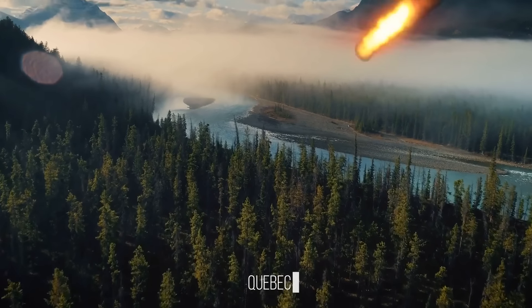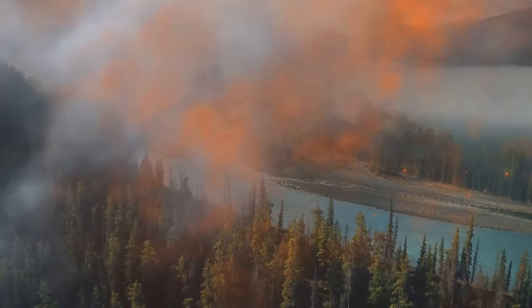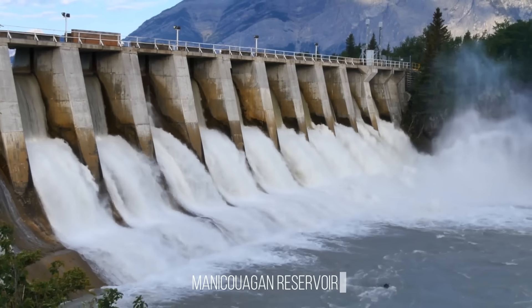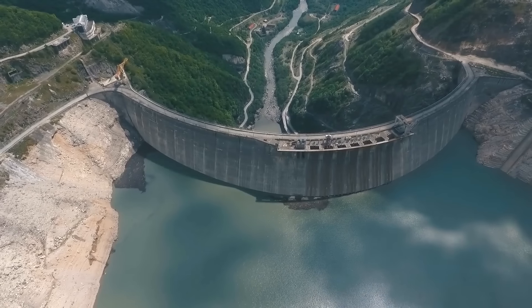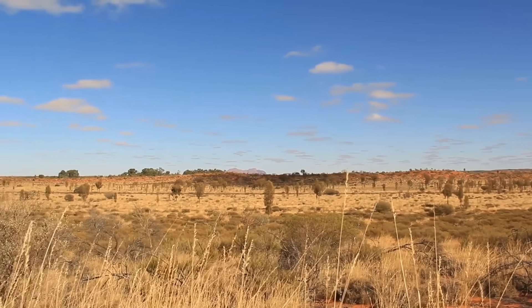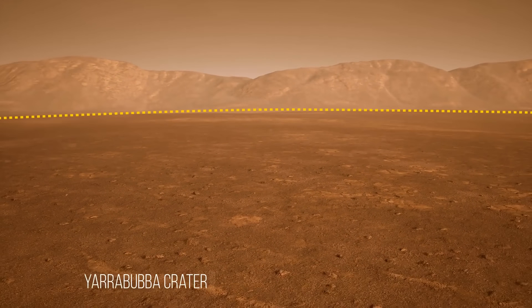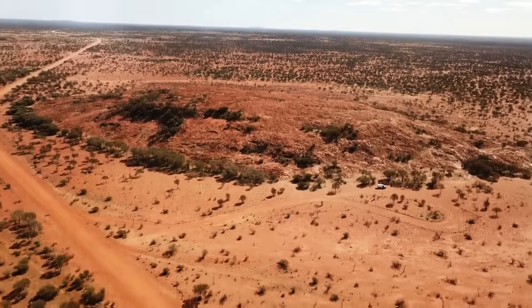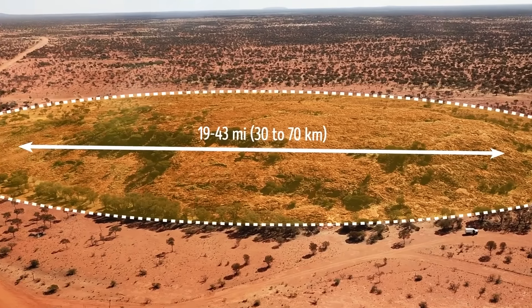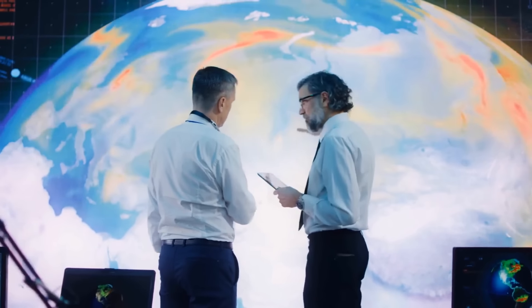A meteorite struck what is now Quebec, Canada around 200 million years ago, creating the sixth largest impact crater in the world — 40 miles in diameter. Over the centuries, the outer rim filled up with water and is now known as Manicouagan Reservoir. The impact crater lake is so large it can be seen from space, and its strange shape gave it the nickname the Eye of Quebec. The oldest meteorite crater in the world is in western Australia: the Yarrabuba crater, 2.2 billion years old. The impact site is so ancient that the original crater has completely eroded away. Its diameter was around 19 to 43 miles, and scientists figured out its age by analyzing ancient crystals and minerals found within the crater.